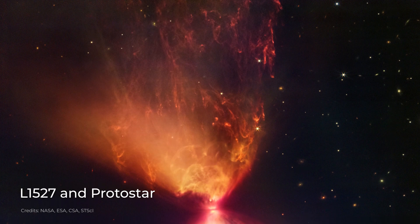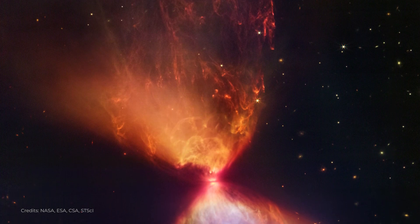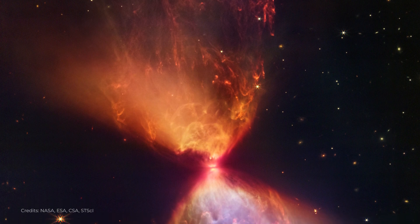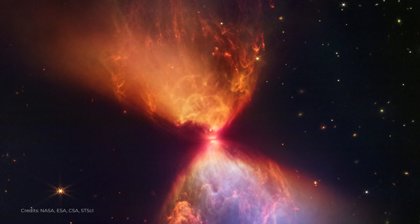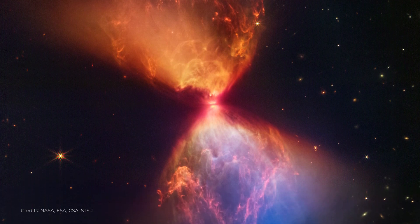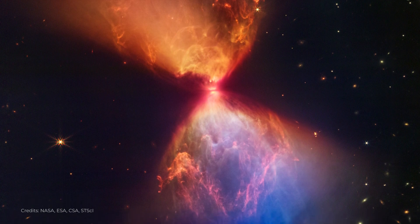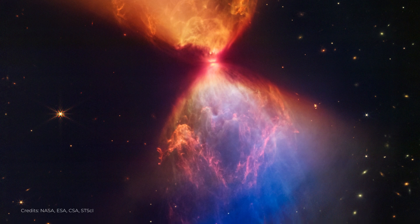L-1527 is a dark cloud located about 450 light-years away from Earth. Within L-1527 is a protostar, a young star that is still in the process of forming. Protostars are thought to be the precursors to main-sequence stars like the Sun, and they are surrounded by disks of gas and dust that will eventually give rise to planets.